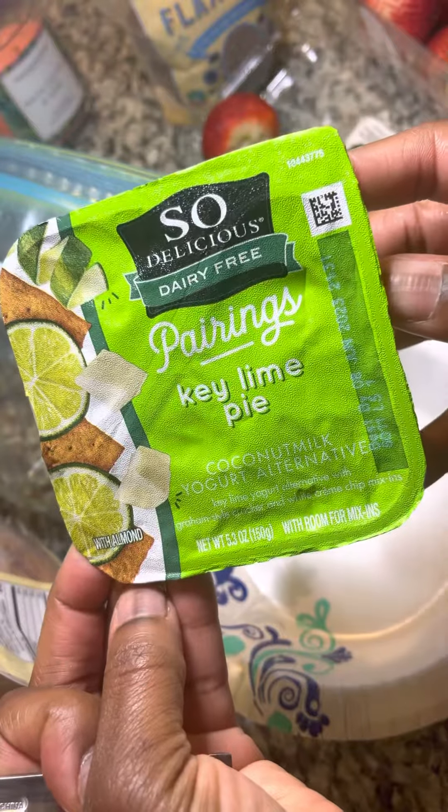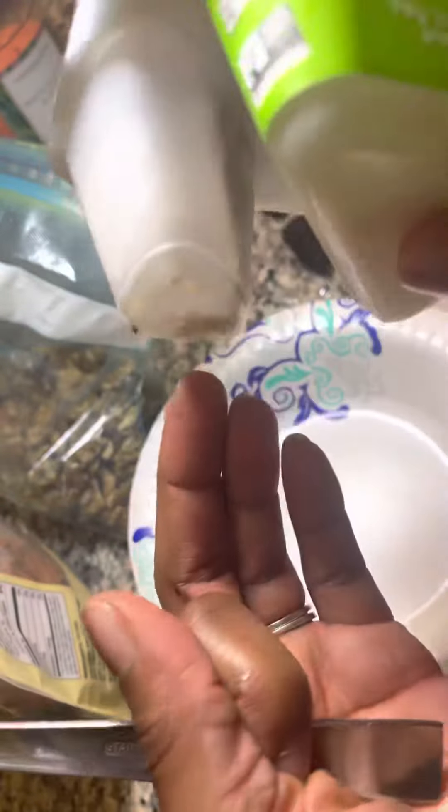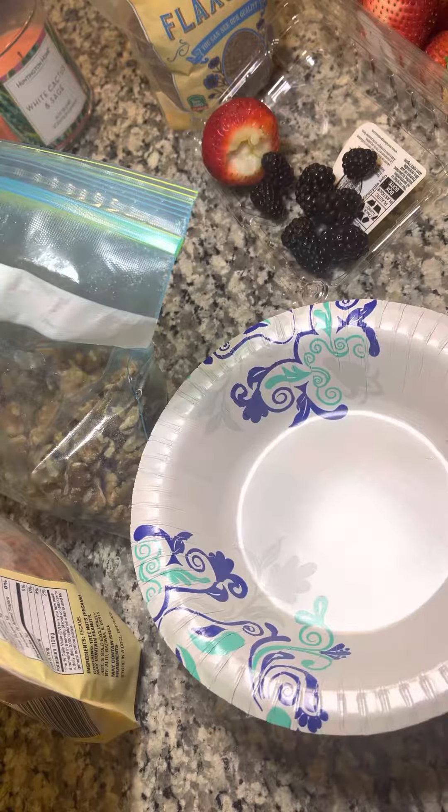This is a key lime pie flavored coconut milk based yogurt. It also has just a little graham crackers and some little sweet pieces and bits of white chocolate in there as well. So that's an option, but we're not using that this morning.